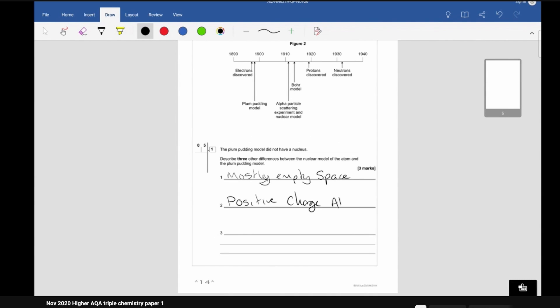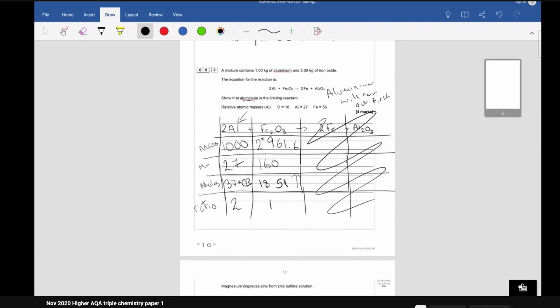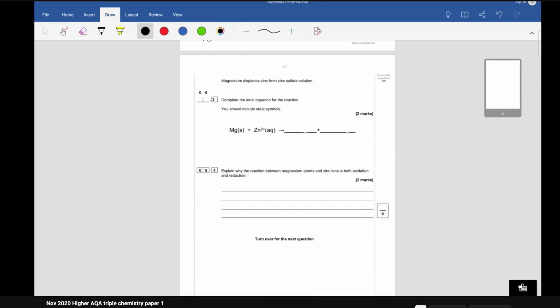Just skim through those YouTube videos of people doing full past papers — because if you go through the papers yourself it takes much longer, but watching someone else go through them means you still get that revision in, just much faster and more efficiently. And that's it for my chemistry tips.